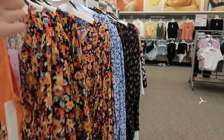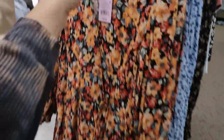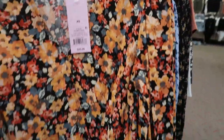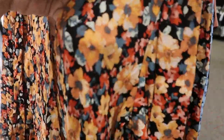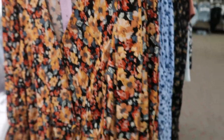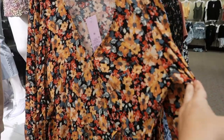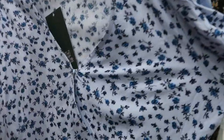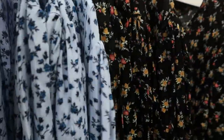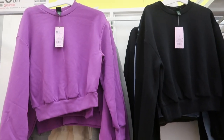Today we're in Target checking out what's new. I'm seeing these dresses from Wild Fable — they're $25, a wrap style with a little tie, and a crepe lightweight material. There's some smock detailing on the chest and it comes in orange, black, coral, baby blue, navy, and also a black floral.